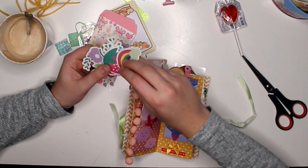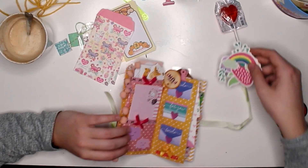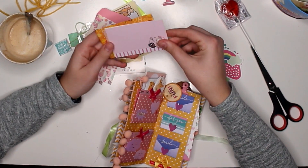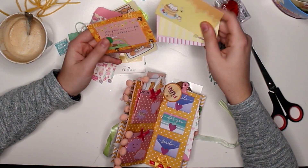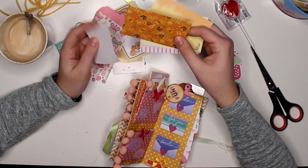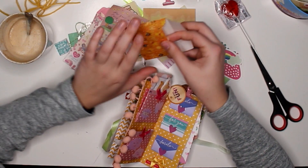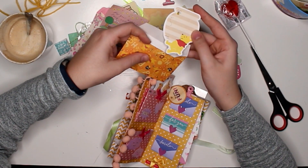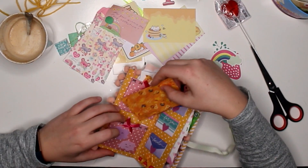You have these gorgeous die cuts — rainbow, strawberry, and flower. And then some more of these pretty notes — hello, hello. And then — oh, it's a mini card! Oh my god, that is actually the cutest — that is legitimately the cutest. How cute is that?!